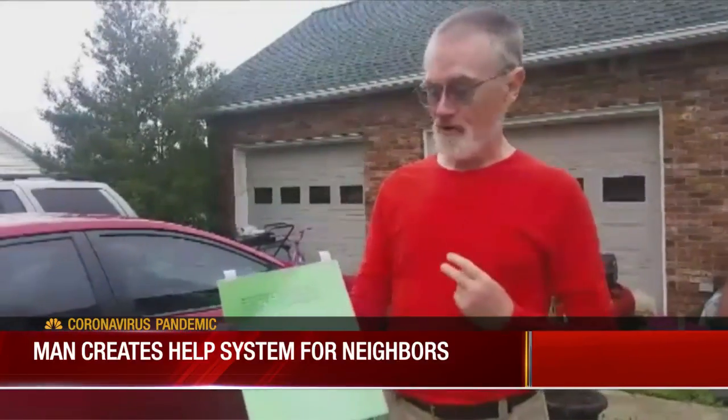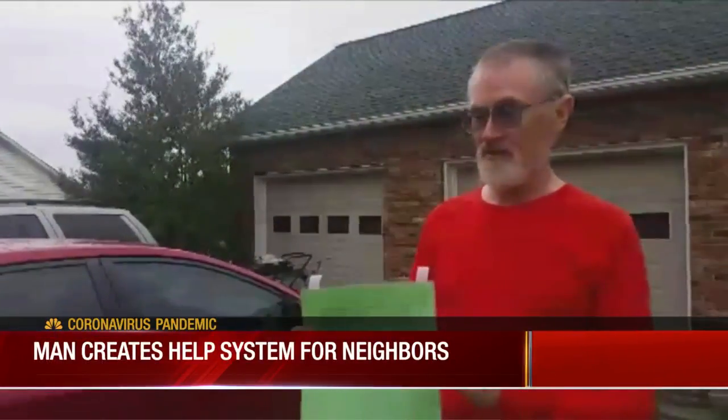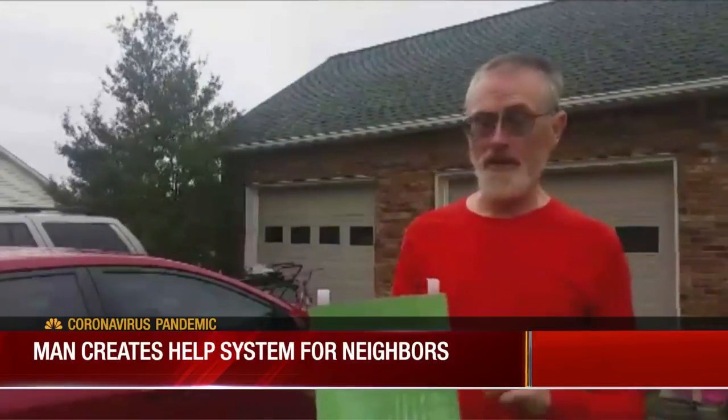A viewer reached out to us saying their community is doing something similar but with paper — two pieces of construction paper, one green and one red. That's Terry Burrow, who lives in Putnam County. He wanted a way to check on his neighbors during the coronavirus pandemic, so he came up with this system.